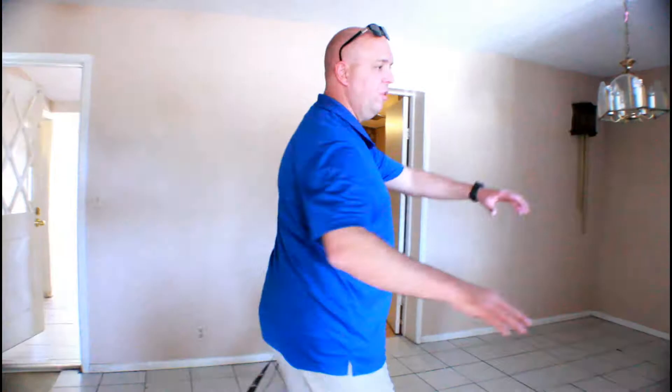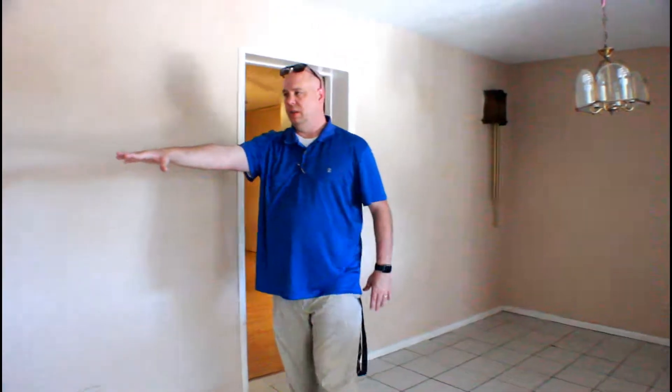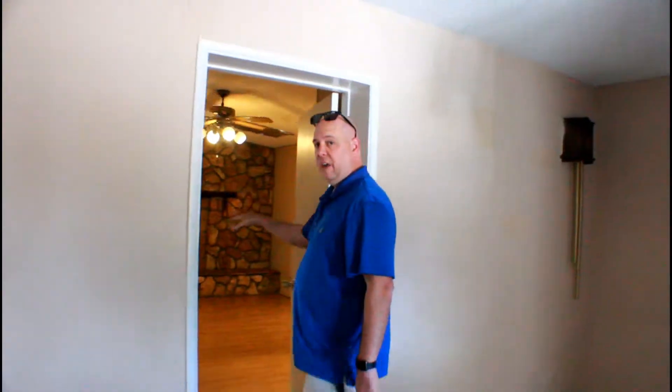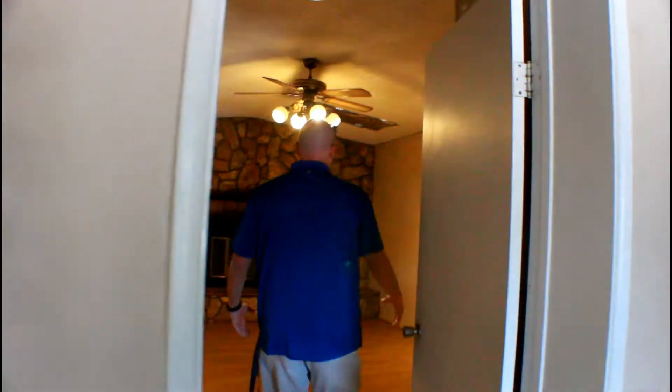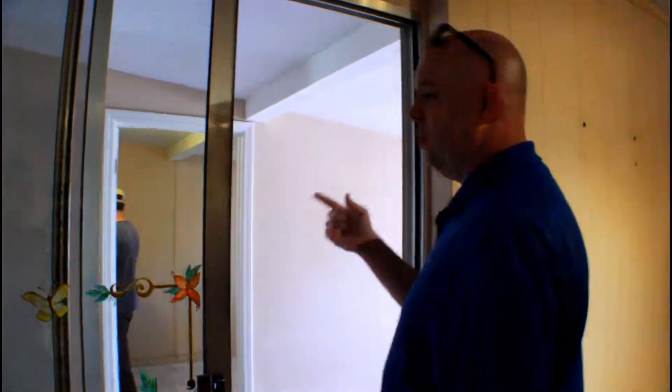We have our entrance from the carport here, which comes into a dining room area. We've got our kitchen here — it does need some updates, but again, this is a wholesale deal. This is another bedroom right here, which could be used for a bedroom or a room that has a fireplace. And then we have a closet right here, and across here we have a storage room and utility room — this is where we have the washer and dryer.